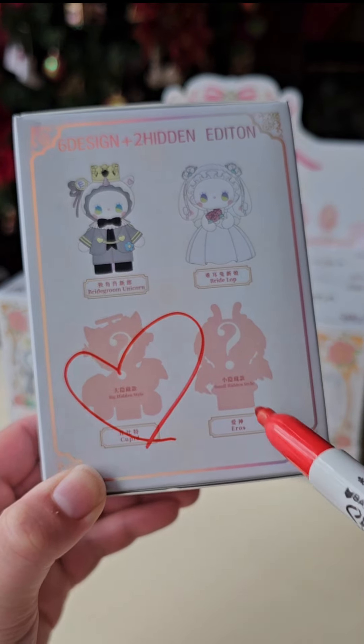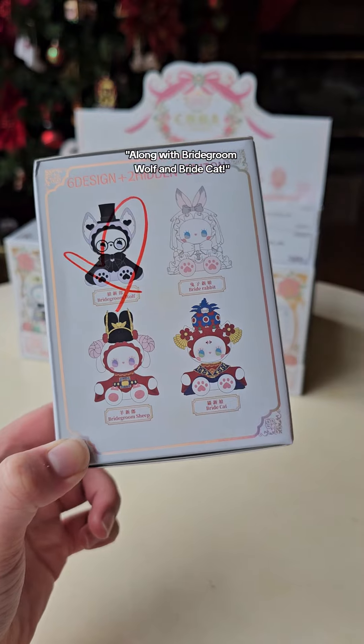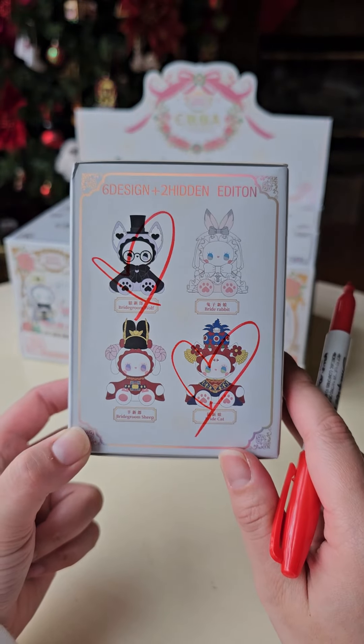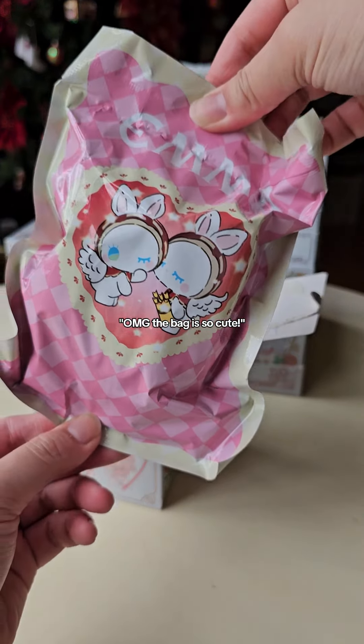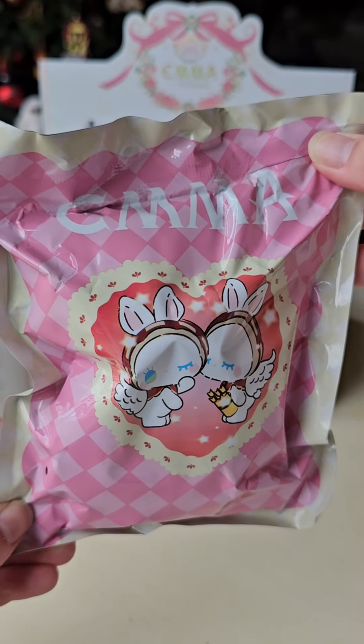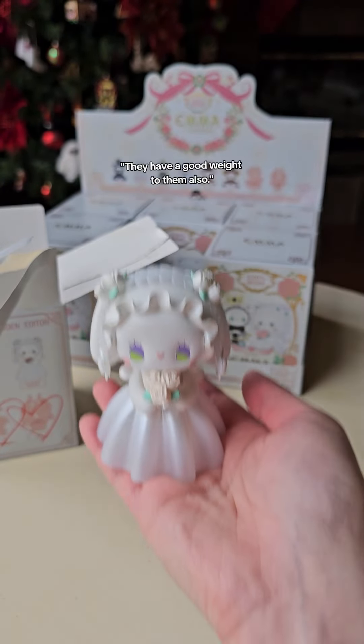Let's try for the secrets, along with Bridegroom Wolf and Bridecat. The bag is so cute! It's Bridelop! These are large fingers — they have a good weight to them also.